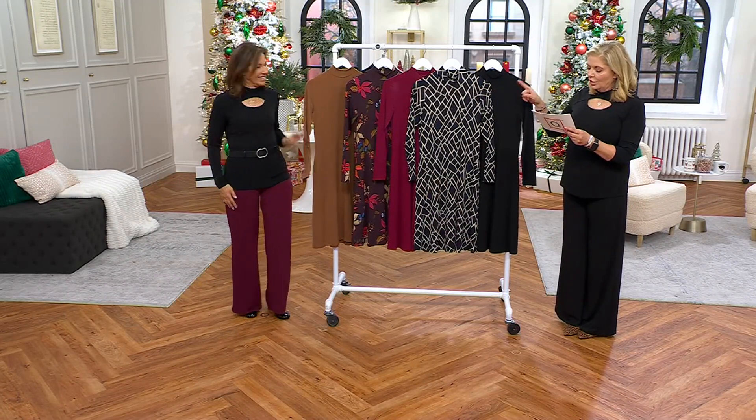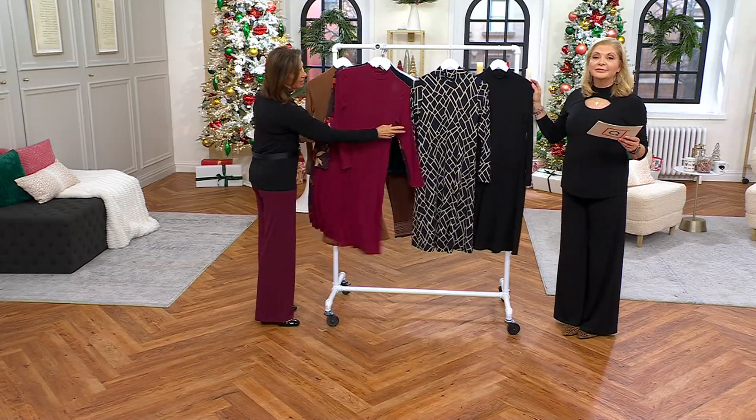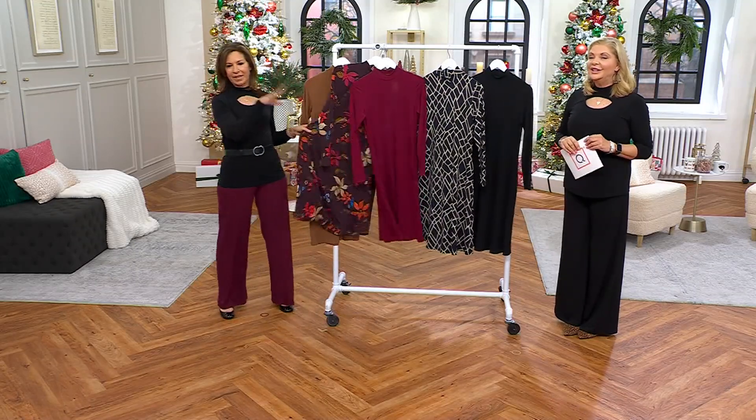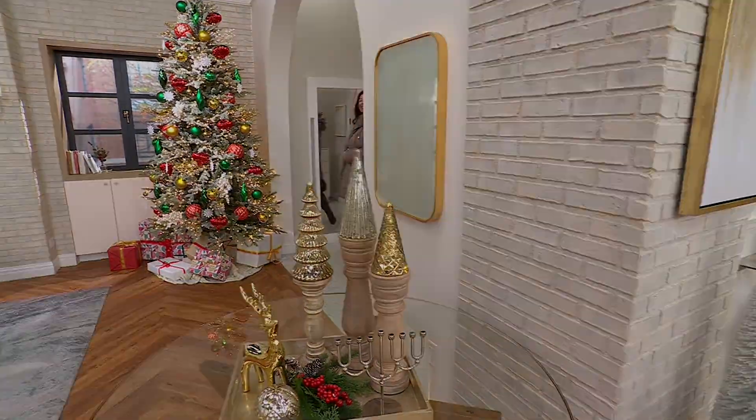Coming up: toffee, floral, wine, uneven geo — which is navy and champagne — and then black. So tell us what you like. You ready for the one and only winter coat? Oh, my goodness, yes — and this is the best.